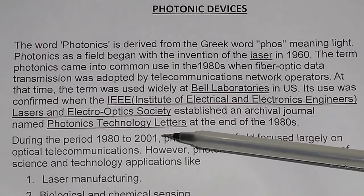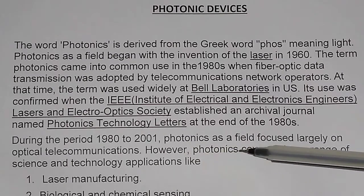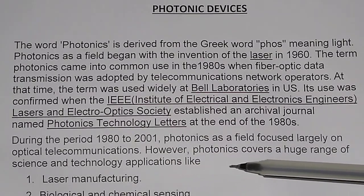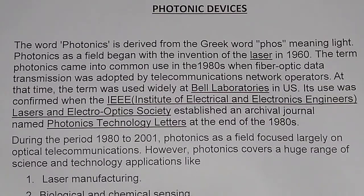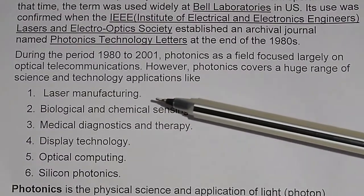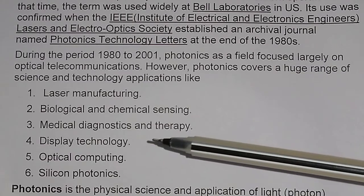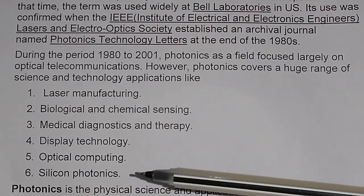During the period 1982–2001, photonics as a field focused largely on optical telecommunications. However, photonics covers a huge range of science and technology applications like laser manufacturing, biological and chemical sensing, medical diagnostics and therapy, display technology, optical computing, silicon photonics, etc.